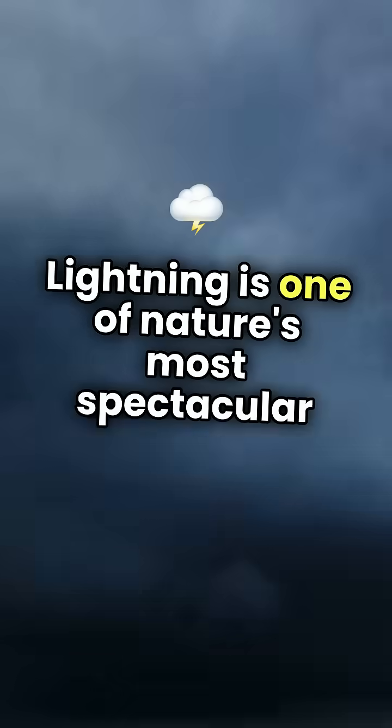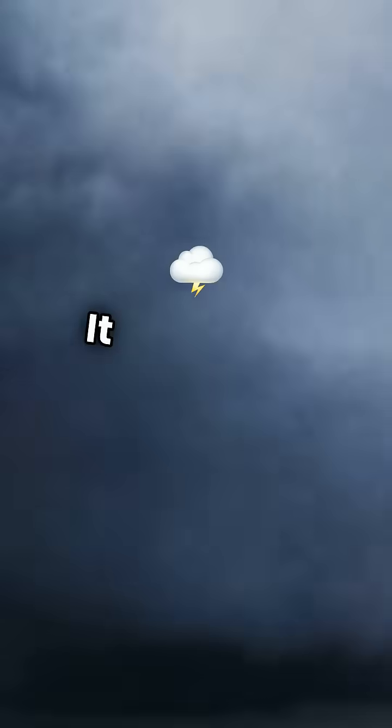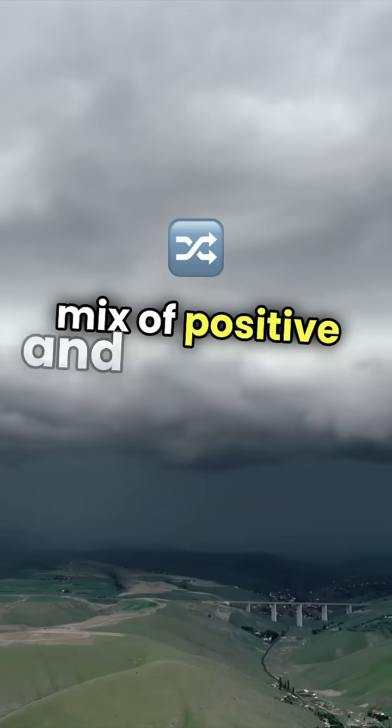Lightning is one of nature's most spectacular phenomena, and understanding how it strikes is interesting. It all begins with a storm. As clouds form, they create a mix of positive and negative charges.